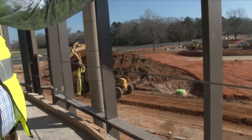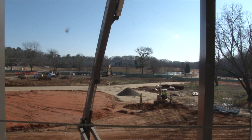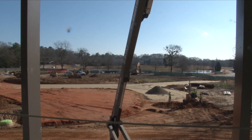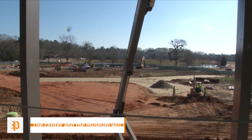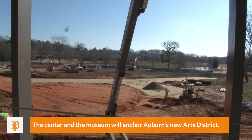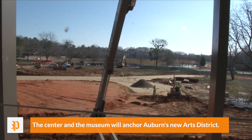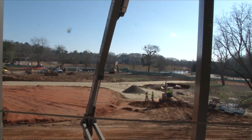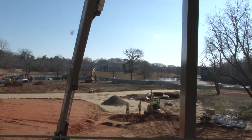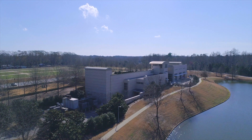They're starting to work on the loop road a little bit, and you can notice they're working on South College Street and putting the median in. This loop road right here connects to the museum, so that connection will take you from Woodfield, and you can see that this is physically connecting the two spaces via loop roads and entrances and exits to the museum and the performing arts center.